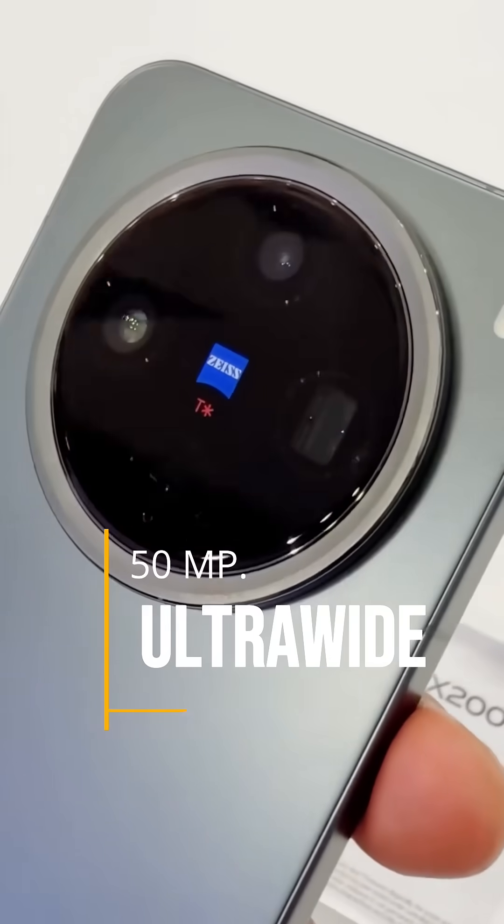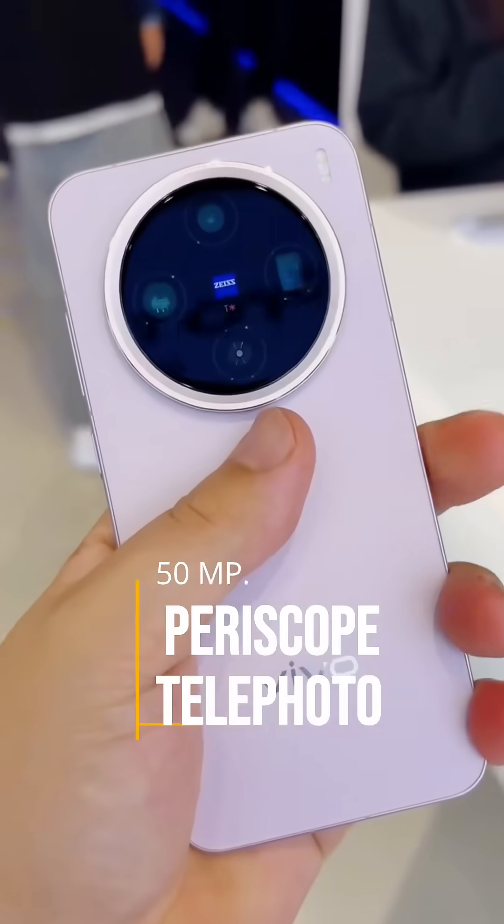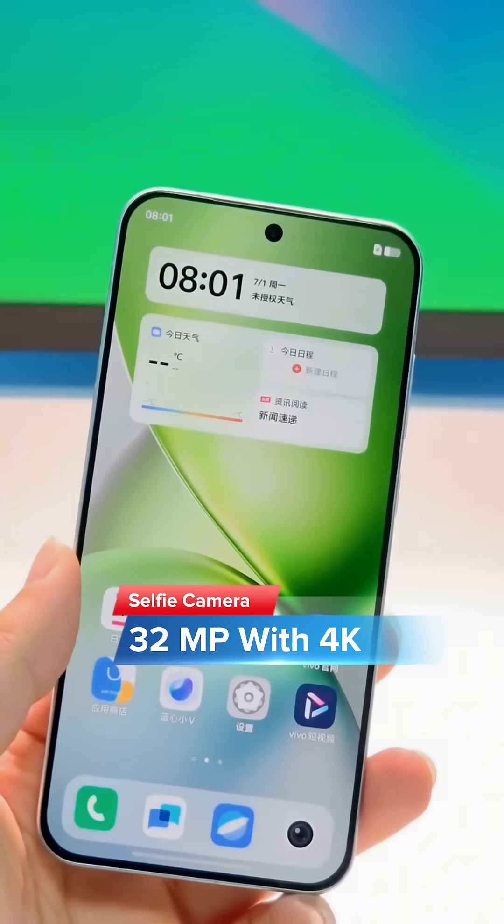You will get an ultrawide 50MP camera and a periscope telephoto camera. The main camera supports 4K at 60fps video recording.